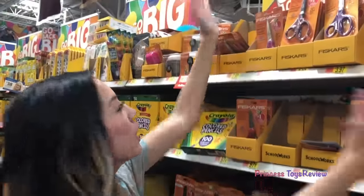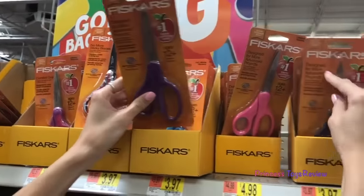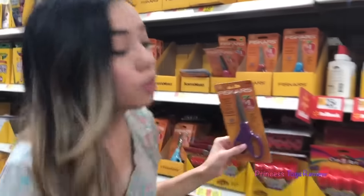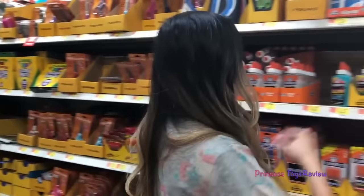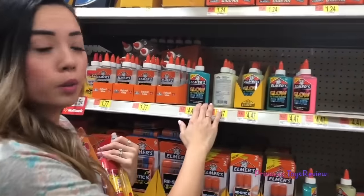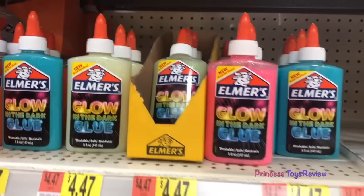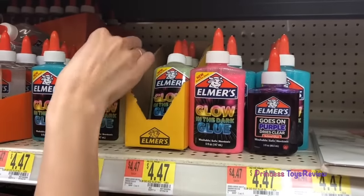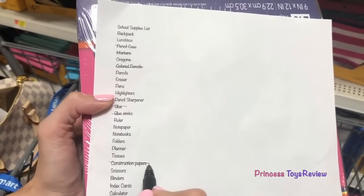I found some scissors in all different colors — there's a purple one, a pink one. I'm going to go ahead and go with my purple one. And right down here there's some glue sticks. I'm going to go with these giant washable ones. There's some glow in the dark glue — a blue one, a white one, and a pink one. And I found a little purple one right here. So I got my pencil case, my glue, my glue sticks, and my construction paper.